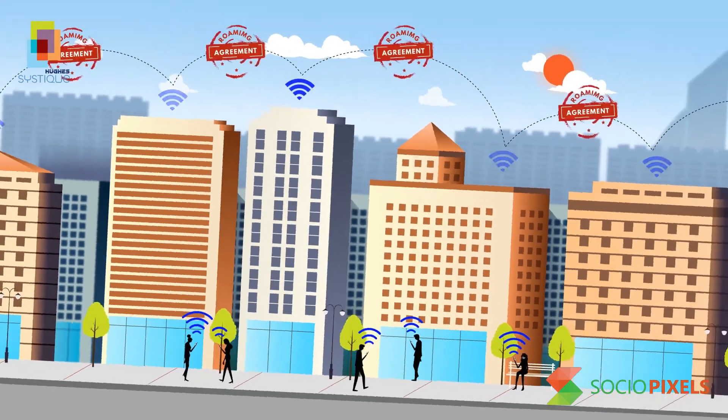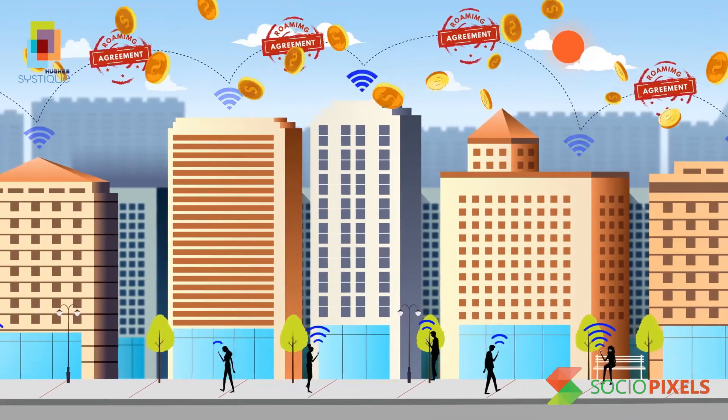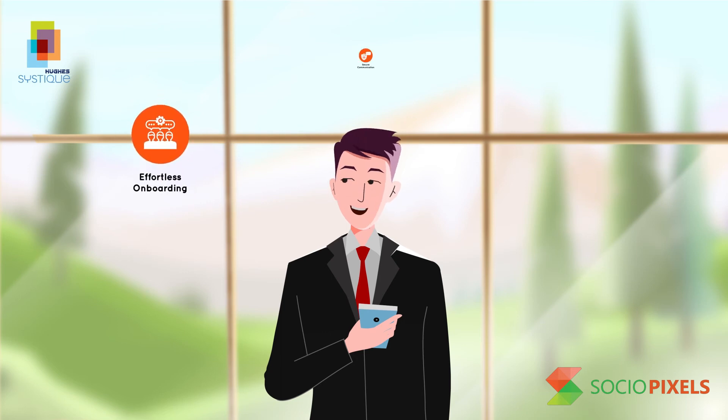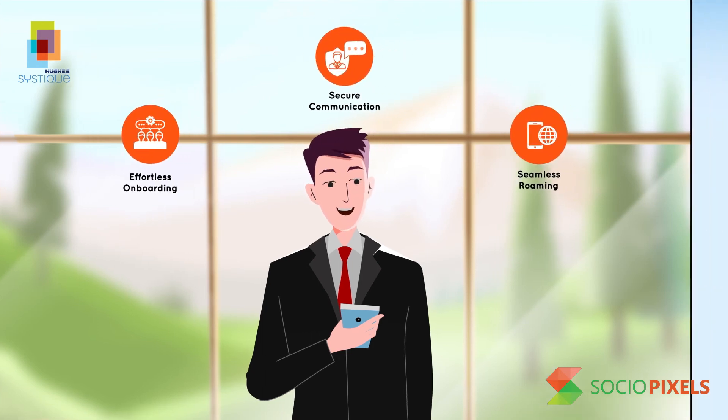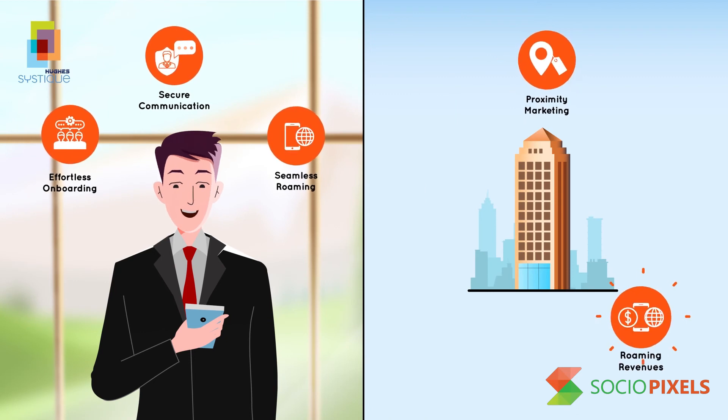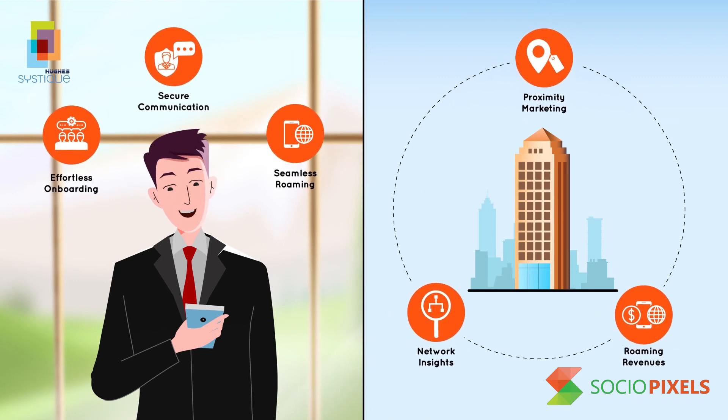And with Wi-Fi roaming agreements, enterprises can earn additional roaming revenues. Therefore, HSC's NGH solution enhances the end user experience for network access, security, and roaming. It also opens up new business opportunities for enterprises and service providers to monetize their Wi-Fi networks.